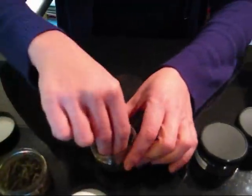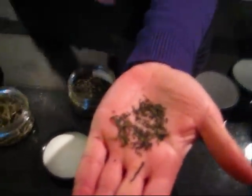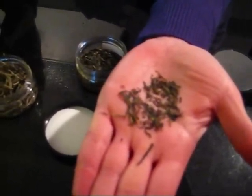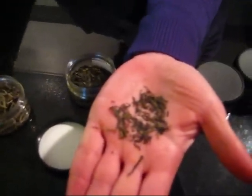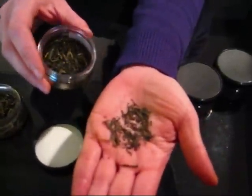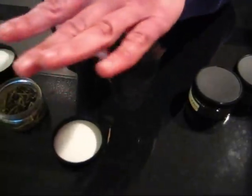Green tea is picked off the plant, the leaves are kind of rolled up, and when they roll up the leaves it opens up that cell wall I was talking about, and oxidation starts. In order to stop the leaves from oxidizing, they have to heat it. So the leaves are either steamed or heated in a wok and then all dried out. That keeps it from oxidizing and gives it that bright green color — just like if you steamed some broccoli, it would be bright green. That's what green tea is.